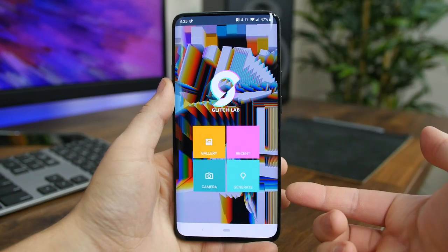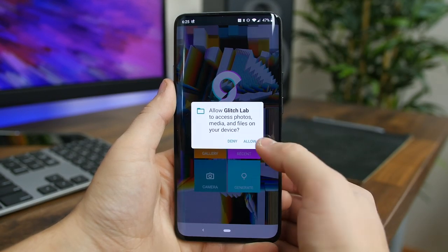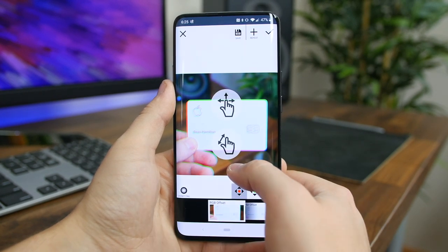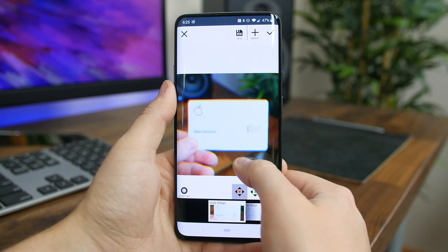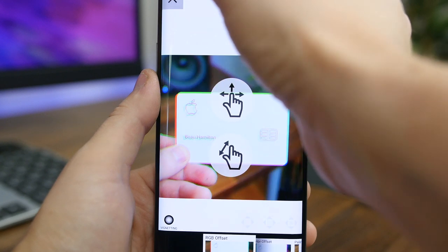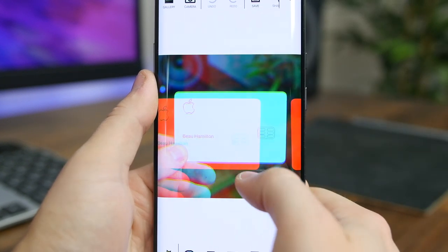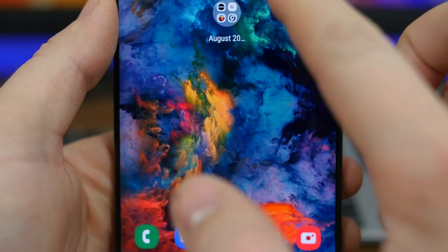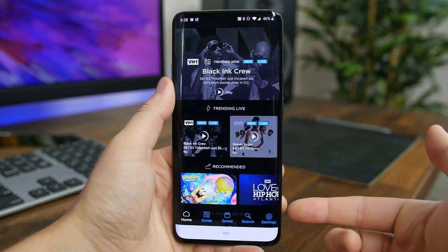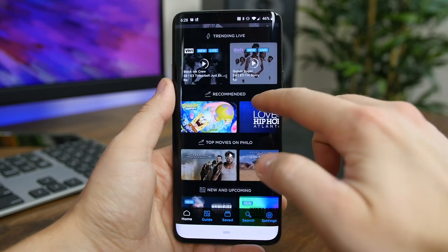Glitch Lab is a really neat photo editing app that can add some super cool and unique effects to your photos. There are over 100 effects covering color, pixel sorting, data corruption, text, gimmicks, and art filters. It's one of those apps I recommend just installing and messing around with to see what you're able to get out of it.